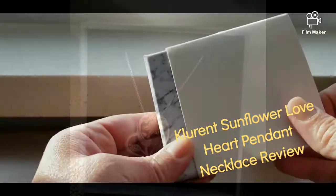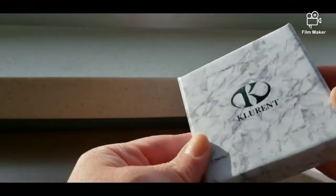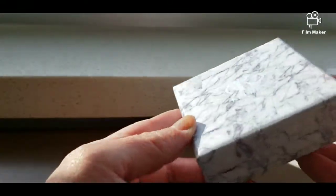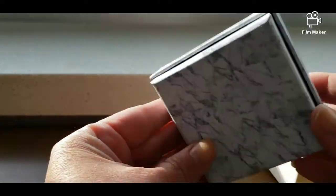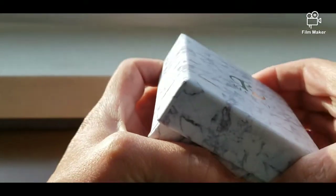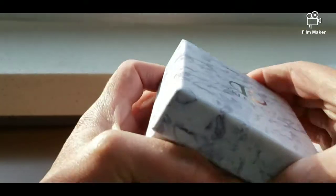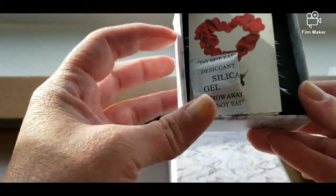Hi guys, today I'm going to do a review on a product I received in the mail. You can basically order it through Amazon — I'll leave the link below. The product is the Clarence Sunflower Love Heart Pendant Necklace. It's called the 'You Are My Sunshine,' and you'll see why in just a second.